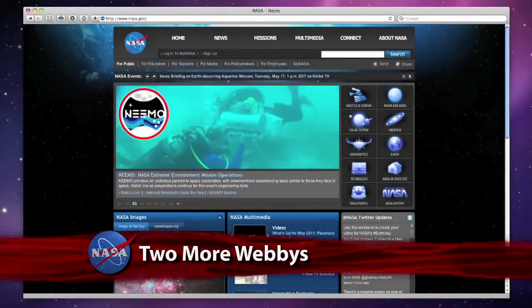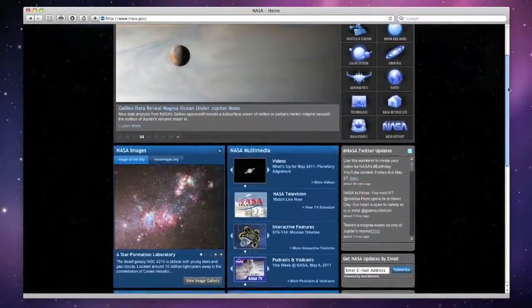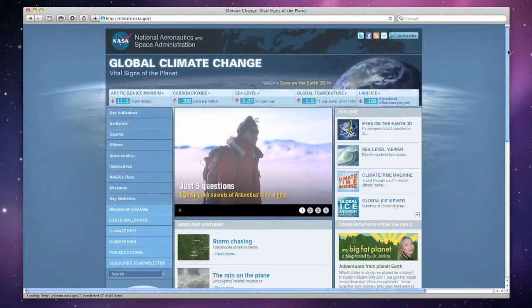Once again, NASA has been recognized for several of the world's best internet sites by winning two Webby Awards. NASA.gov received its third consecutive People's Voice Award for Best Government Website, and NASA's Global Climate Change Site, last year's People's Voice Award winner for Science,